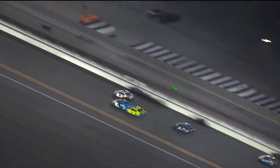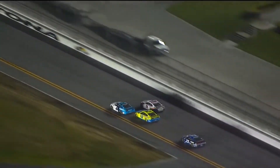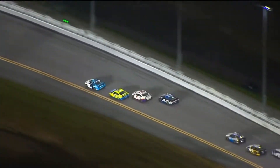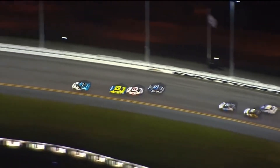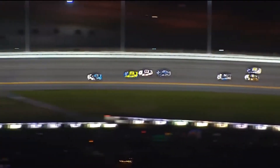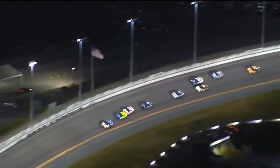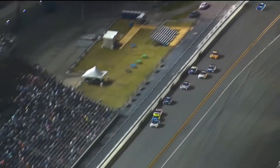Here is a look at the last lap. Denny Hamlin out in front of Newman and Ryan Blaney. Ryan Blaney gets to his rear bumper. Nothing Denny Hamlin could do other than try to tuck right into the rear bumper of Ryan Blaney, which he does an excellent job of. Newman gets a pretty good run to turn four, but here comes a huge run by Ryan Blaney, being pushed by Denny Hamlin.